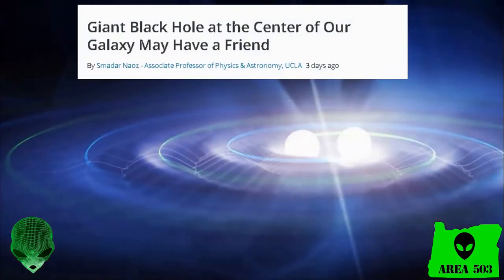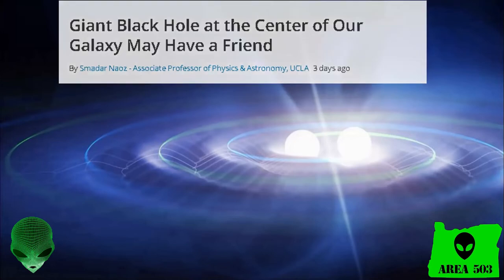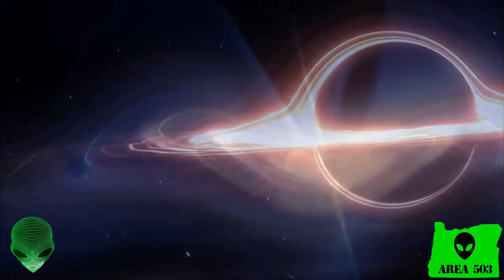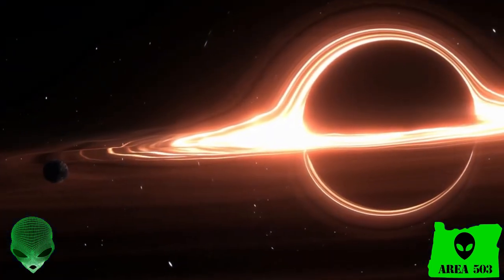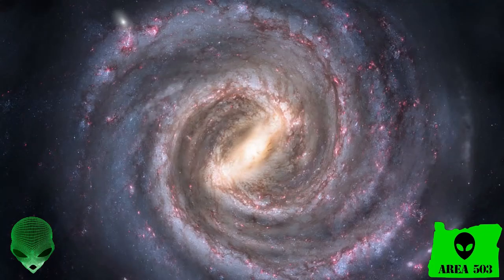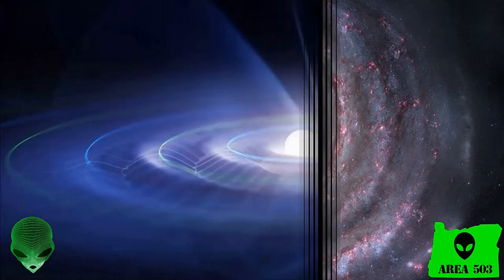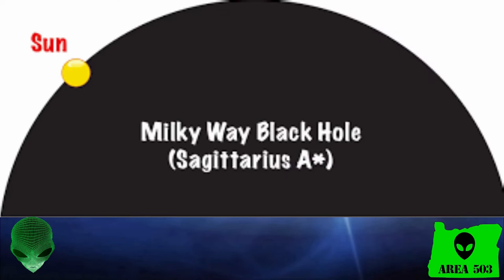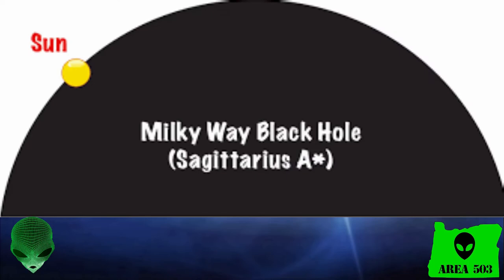Scientists have discovered that the supermassive black hole at the center of the Milky Way may have a second black hole orbiting with it. It's been long known that Sagittarius A* is a supermassive black hole at the center of our galaxy. Scientists now believe there may indeed be two such black holes at the center of the Milky Way. Sagittarius A* is about 4 million times the mass of our Sun, and this second black hole could be up to 100,000 times the mass of our Sun.